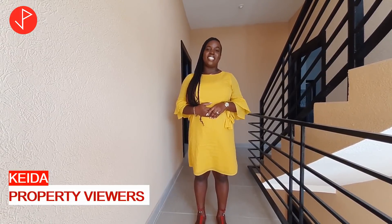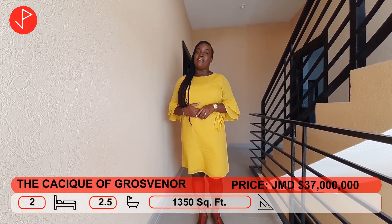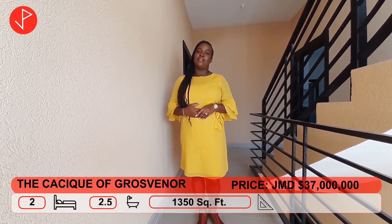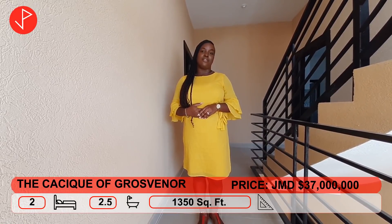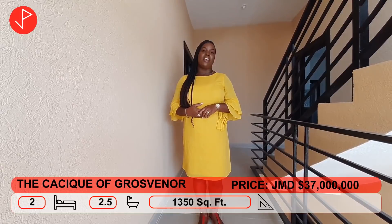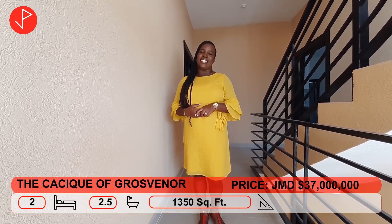Let's get started. This is a small, gated, secured community and we have five units that are available for sale. These units measure 1,350 square feet and they are being sold for 37 million Jamaican dollars. Let's take a look on the inside.